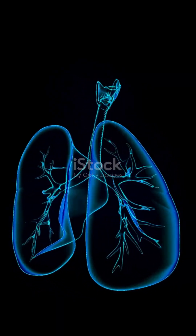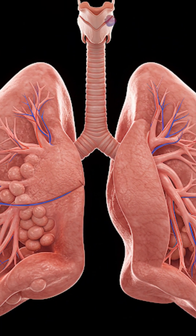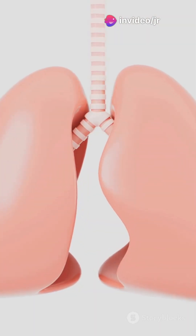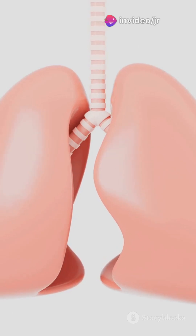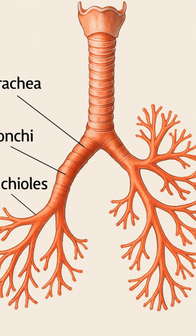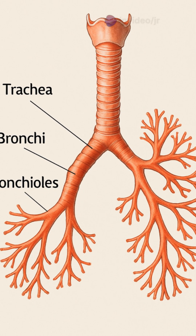There's more to it than just air filling up your lungs. Let's dive deeper into the fascinating world of your respiratory system. The air you breathe in travels down your windpipe, also known as the trachea, and then branches out into two tubes called bronchi, one for each lung. These bronchi further divide into smaller tubes called bronchioles, which spread throughout your lungs like the branches of a tree.